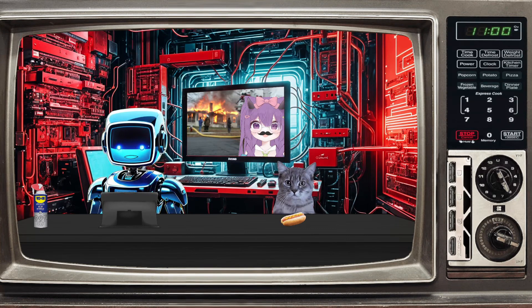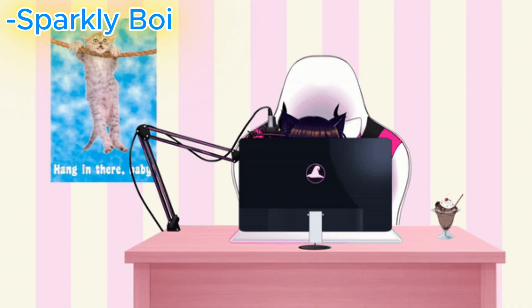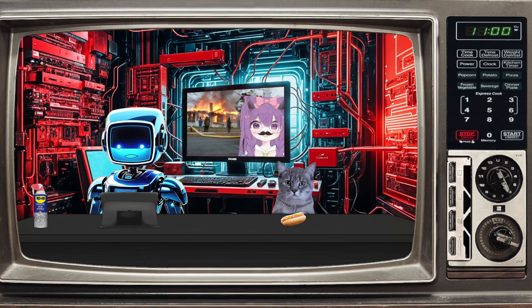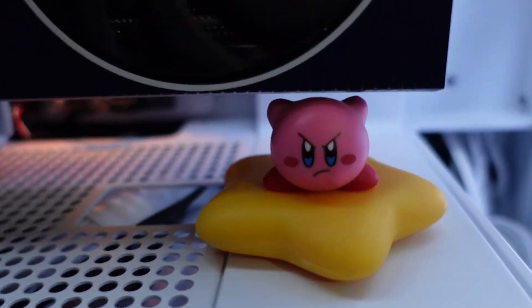While we are at it, it is worthwhile noting some of the specs of this computer. Worth noting are: one Intel Arc A770 Titan OC 16GB GPU, one Ryzen 7900X3D CPU, 64GB of 6000MHz RAM, and one very determined Kirby. That last part is very important to the integrity of the system.